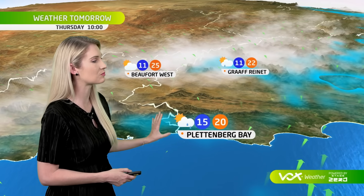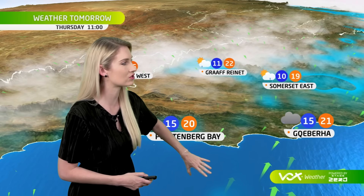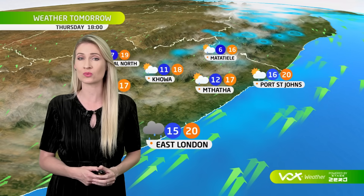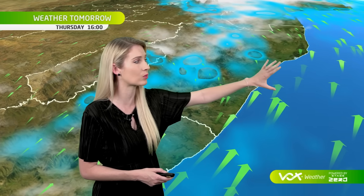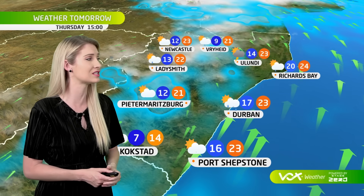We still have this onshore flow bringing in a few light showers for the southern coastline. The southwesterly wind will bring in much cooler conditions and showers for the eastern Cape, blowing stronger at times between East London as well as Port St. John's, where it's going to be a much cooler day. Also, much cooler conditions moving into KwaZulu-Natal, with this onshore southwesterly wind bringing in lots of cloud and showers throughout Thursday.